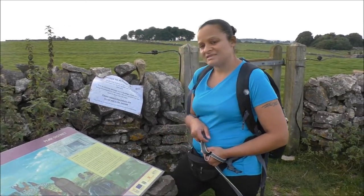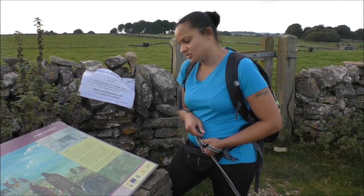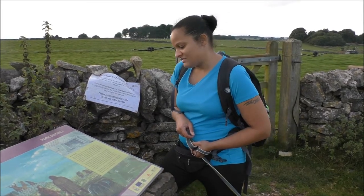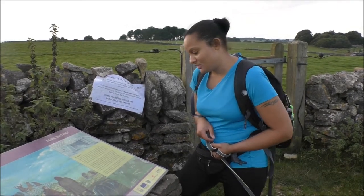Buried inside this mound, mourners placed animal bones, a food vessel, and flint tools inside the grave. The bones were all that remained of joints of meat, given either to accompany the deceased on their voyage to the world of the dead, or as a symbol of fertility.